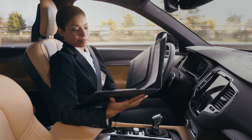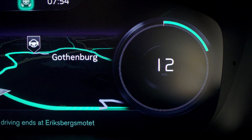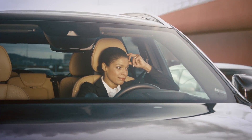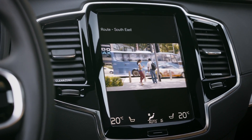The remaining driving time in autonomous mode is counted down in the centre of the right dial, keeping you informed about how much free time you have left. Functions not available during active driving are now available to use.